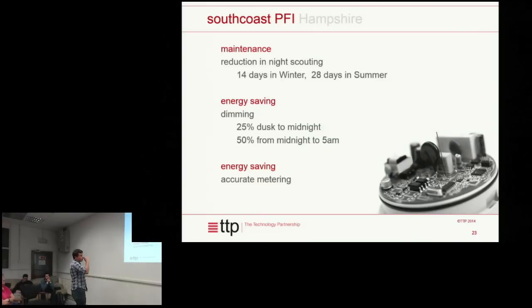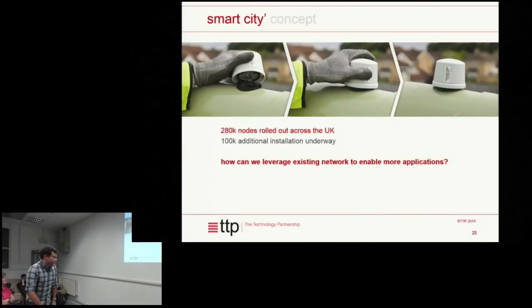What they've implemented in Southampton — one of the big things giving them savings — is dimming. From midnight to 5am they turn the lights down by 50%. Even though the lights are at 50% power, perceived light levels are a lot higher than that, so it doesn't look like 50% — that's just the power saving. Perhaps more interestingly, once you've got these systems in place, what you've actually got is coverage of an entire city with an effectively low power, low data rate comms network.